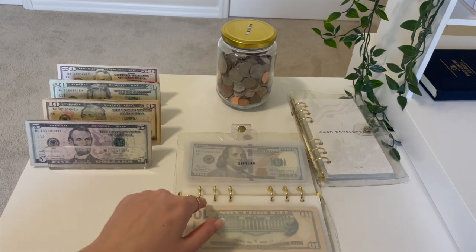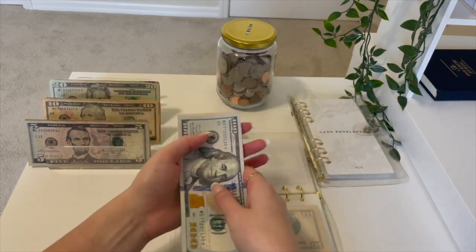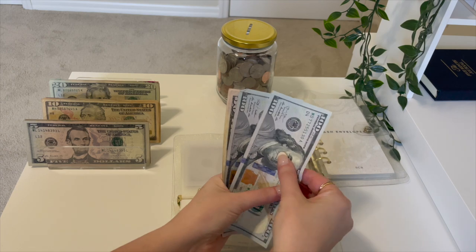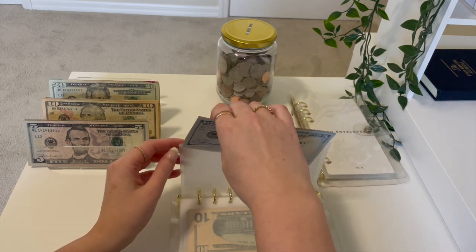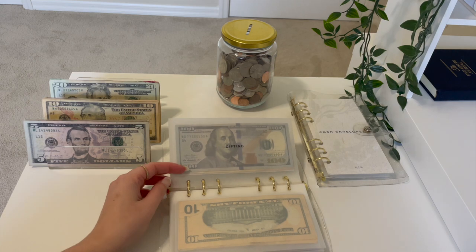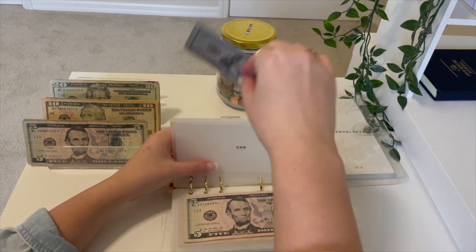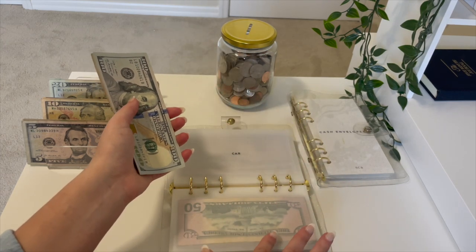Next up is gifting and that's going to be getting $50 this week because my boyfriend's birthday is in the beginning of February, which is very soon. I need a lot more money in that envelope than I have right now, so that's going to be a focus point until the second week of February. Next up is car and we are going to be putting $5 in car. I've been putting a little bit more in this envelope, so now is the time to give some of my other envelopes a little bit more love.